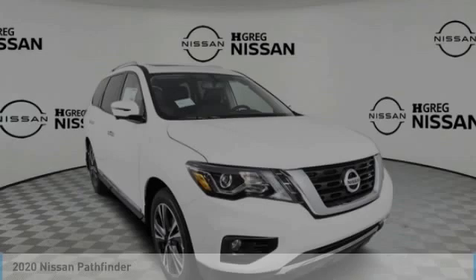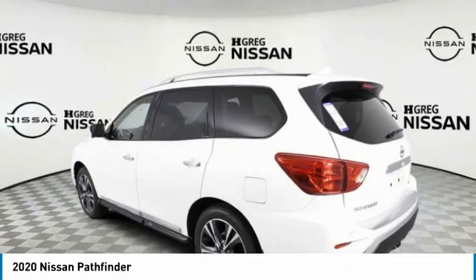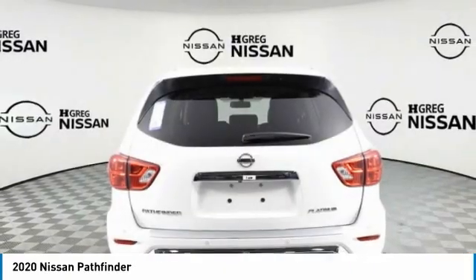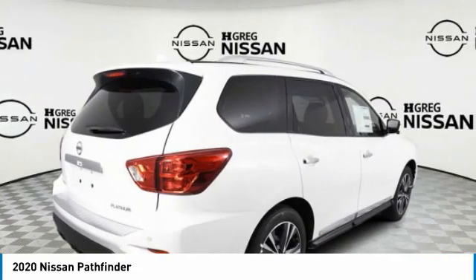Stop by and take a look at the 2020 Pathfinder. The Pathfinder has a premium interior with three rows of seating for up to seven passengers, as well as versatile seating and cargo configurations. This SUV appeals to both truck lovers and car lovers.